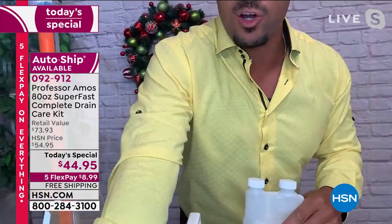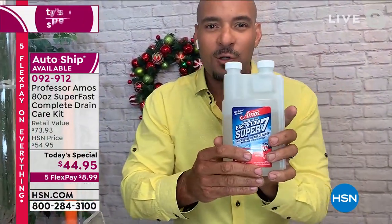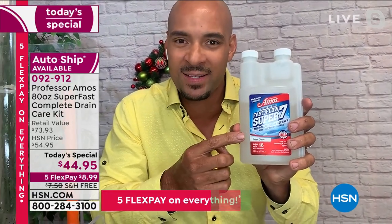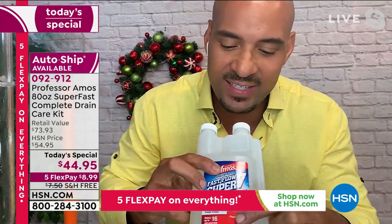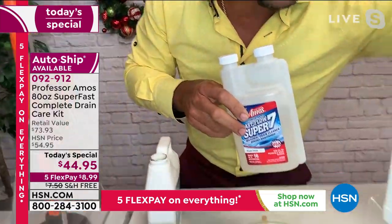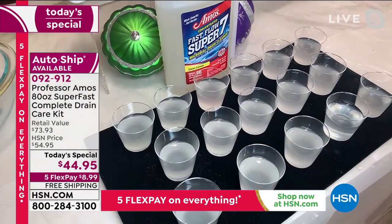Don't wait for the clog. Get this configuration. Use our Fast Flow Super 7 — the one with seven natural microbials made from enzymes. Do yourself a favor: clean and maintain those drain lines. It has 16 applications — 16 times you can clean and maintain that drain line before you get to that level.